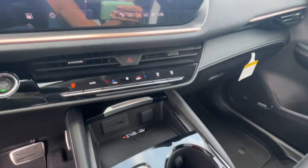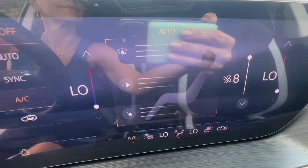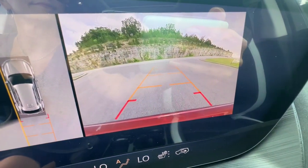Panoramic roof, keyless entry, navigation system, all-wheel drive, heated driver's seat. Discover how satisfying driving can be.